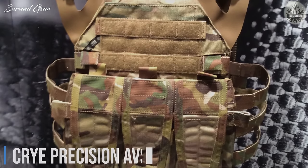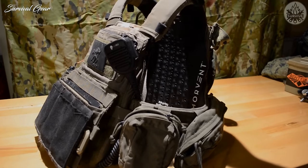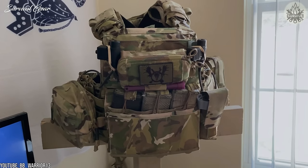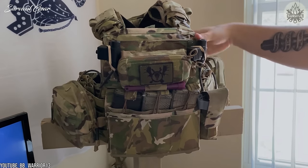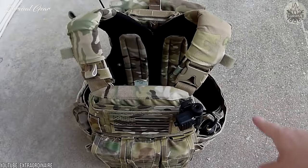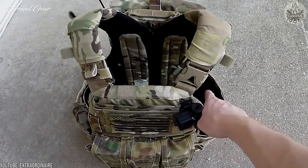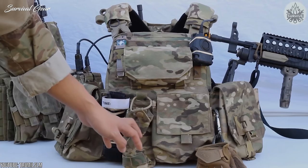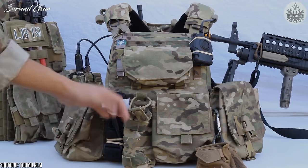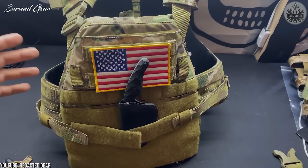Crye Precision AVS. The AVS stands for Adaptive Vest System, and oh boy, is it ever adaptive. Crye Precision was fed up with single-situational vest systems that are really only built for certain situations, and thus they set out to create a modular platform where the user can easily and quickly swap out modular parts and sections of the vest to quickly adapt and reconfigure their loadout on the fly.